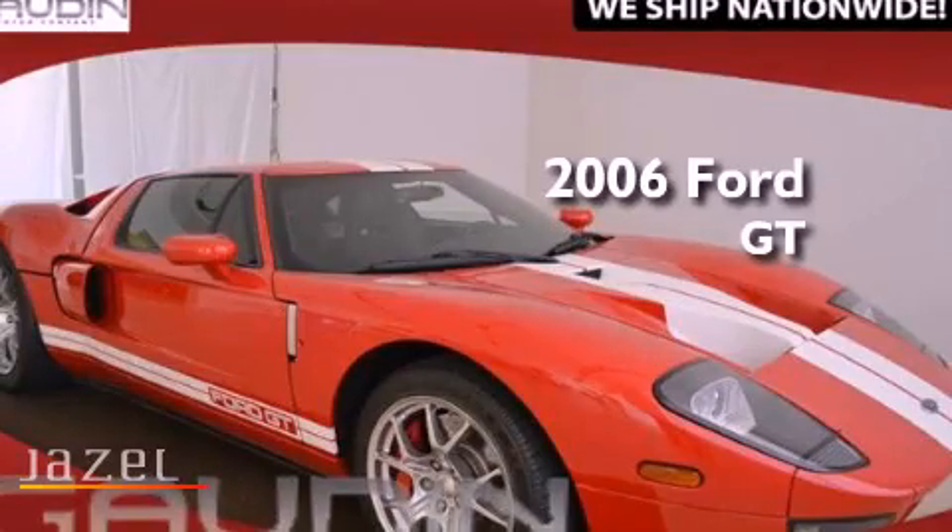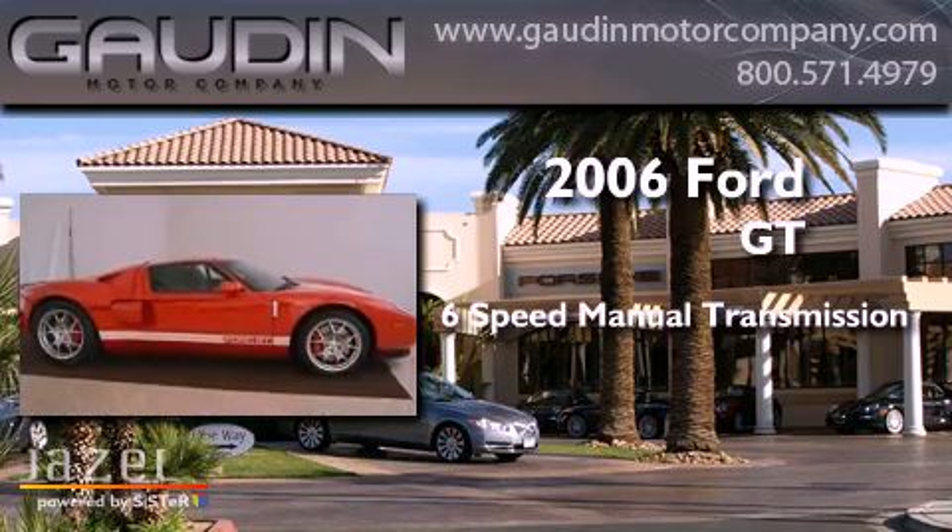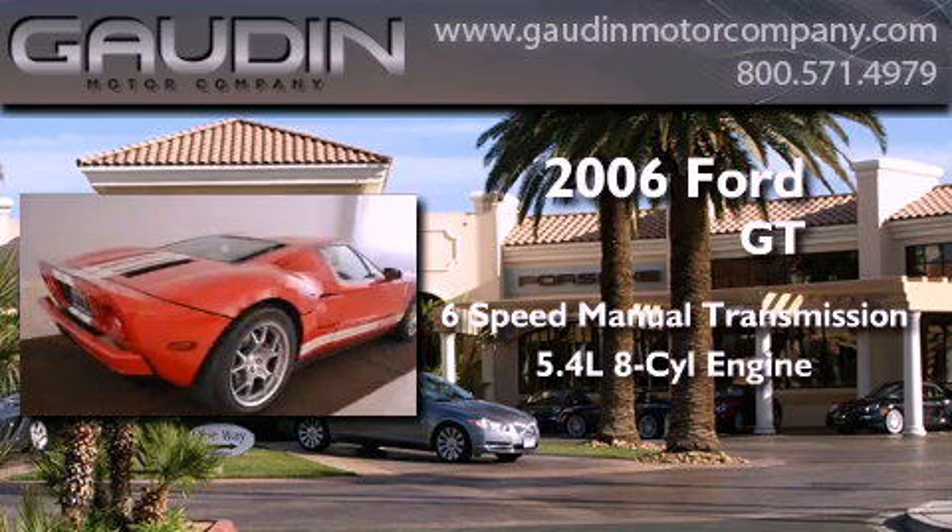This is a 2006 Ford GT. This coupe has a 6-speed manual transmission and a 5.4-liter V8.